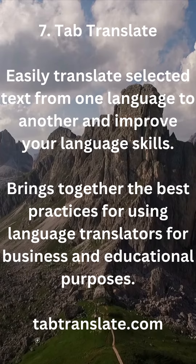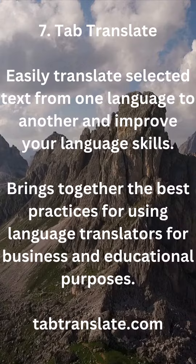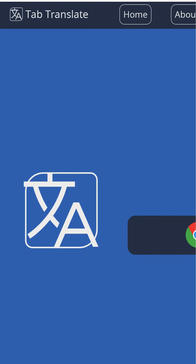7. Tab Translate — easily translate selected text from one language to another and improve your language skills. Brings together the best practices for using language translators for business and educational purposes. Available at tabtranslate.com.